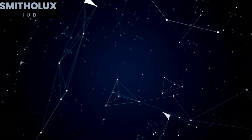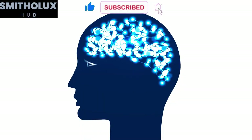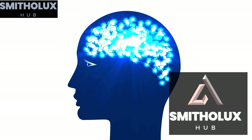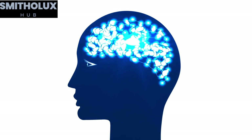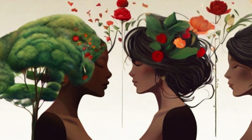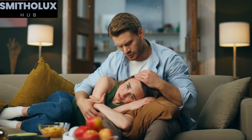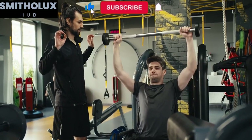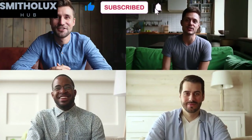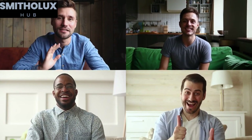In addition to indulging in creative endeavors, INFJs can benefit from exploring their type further. YouTube channels like Smithalux Hub offer in-depth explanations of INFJ cognitive functions and stack. Remember, self-care is not limited to solitary endeavors. As an INFJ, you possess a natural affinity for empathy and an ability to understand others on a deep level. Harness this strength by connecting with like-minded individuals — joining online communities or attending meetups specifically tailored for INFJs can provide a sense of camaraderie and support.